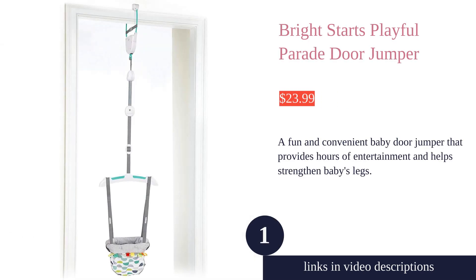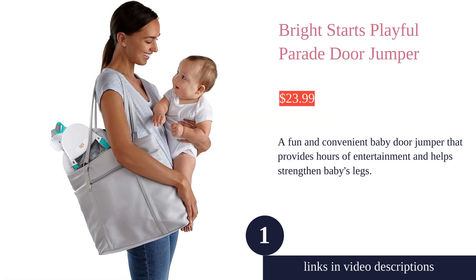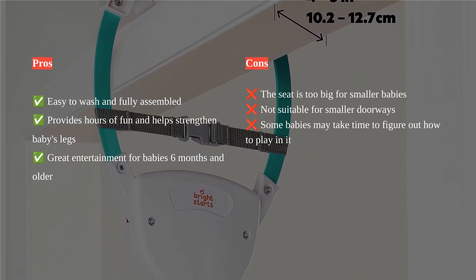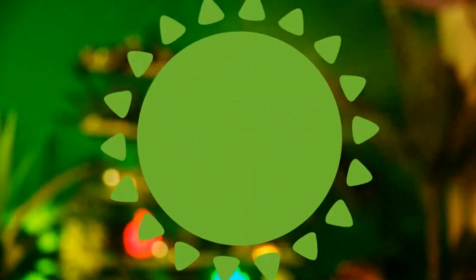The Bright Starts Door Jumper is a compact and easy-to-store baby activity that provides hours of fun and strengthens baby legs. This jumper fits securely to most doorways and is easy to wash and fully assembled. The Taggy's tags give baby extra tactile entertainment while they jump for joy.